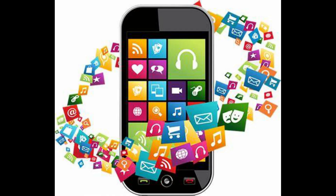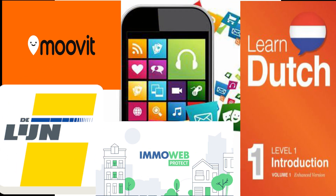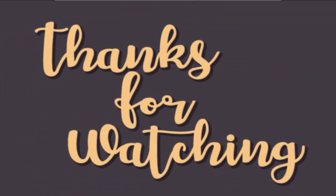So these were some of the apps from different areas, but I know there are still some left like banking, travel, healthcare, etc. We are going to discuss them in our next video. Stay tuned for our next video and thank you for watching.